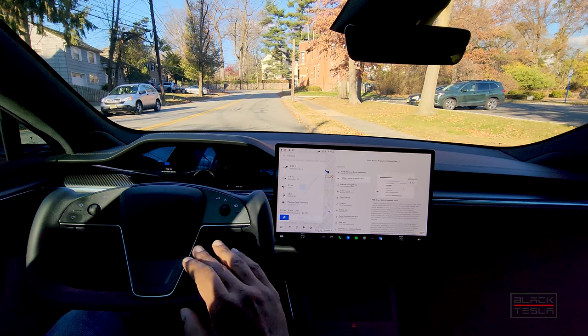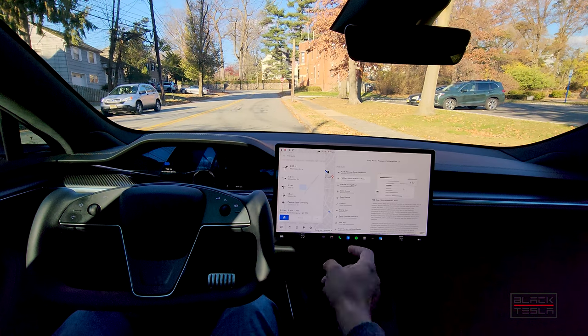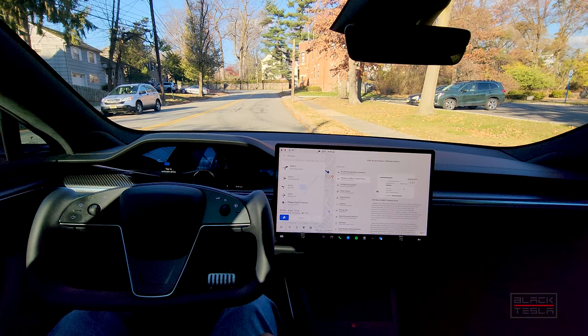So this is a step release, a precursor to that release. It shouldn't be anything major. Release notes are largely the same from 2.4 — pretty much the same thing, same release notes, nothing really major. So we're going to take it out on a quick drive on our first test path to see how different it is from 10.69.3 proper and go from there.